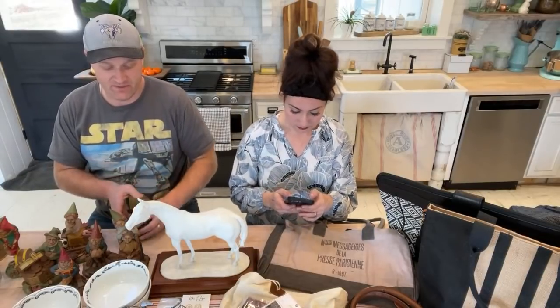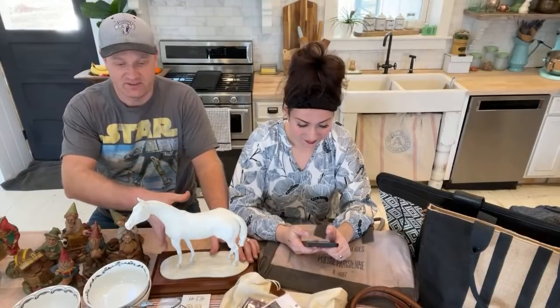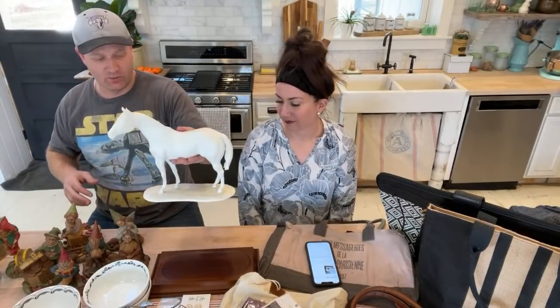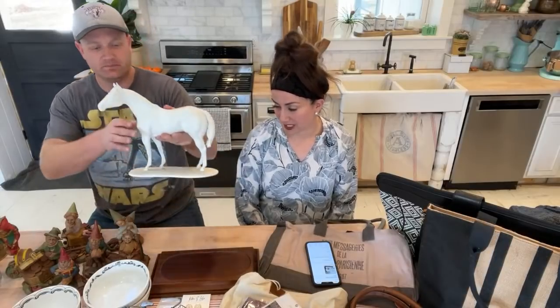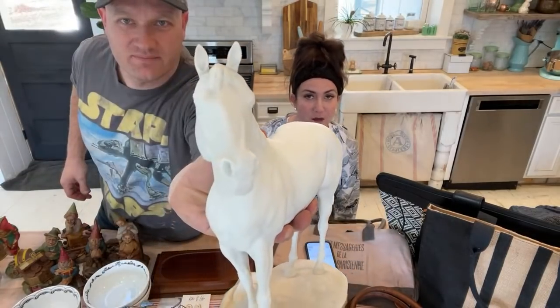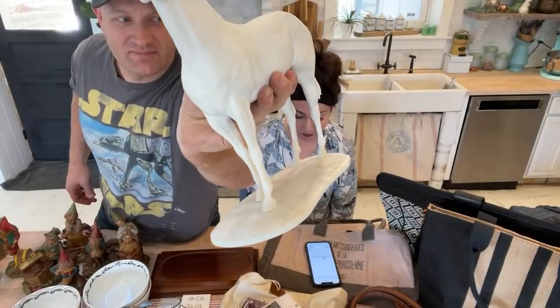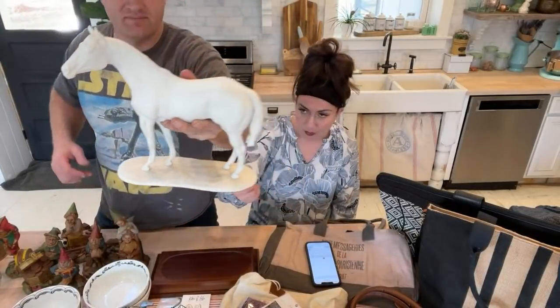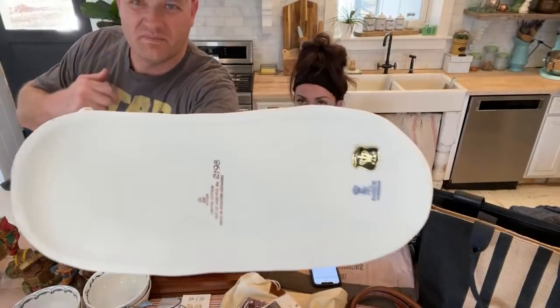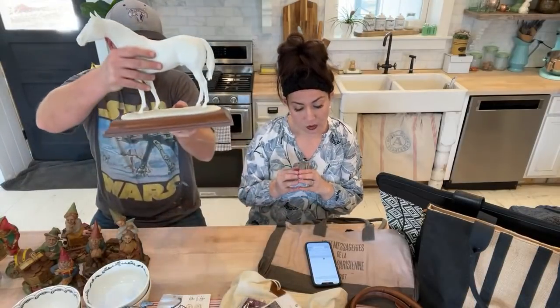First up, I want to move this horse before something happens. It has a nice styrofoam box for safekeeping. Most of this stuff is from the 80s and 90s, some from the 70s. This is a vintage bisque in excellent condition — it's Kaiser Porcelain, made in West Germany before the wall came down. It's number 2198 of 4,000 pieces made, with original stickers on the bottom for the certificate of authenticity. It also comes with the original stand.